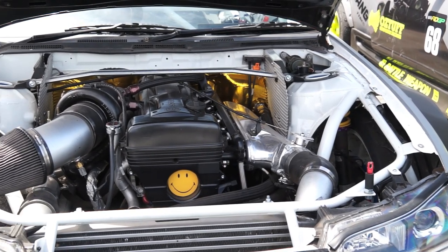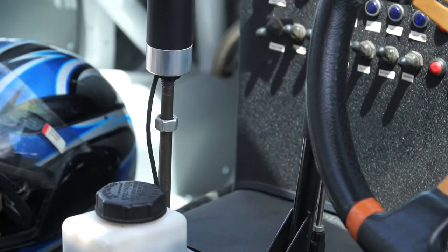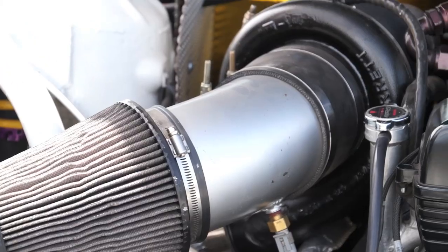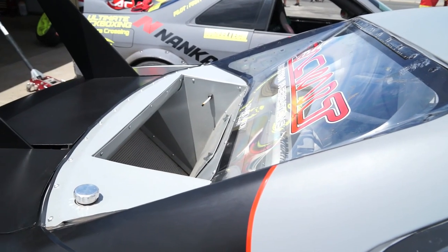I drive an S15 with a 2JZ in it. It's got a BC Strosi kit, 3.4 litre. It's got a Hollinger gearbox, Nismo two-way diff, GDR housing, runs a Haltech ECU, makes about 500 kilowatts. All built by C&E Motorworks, all the fabrication done by Tracar.